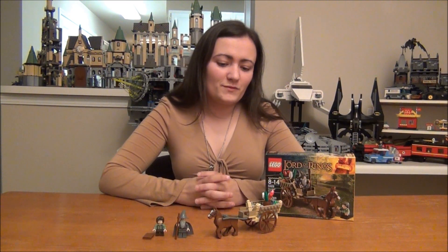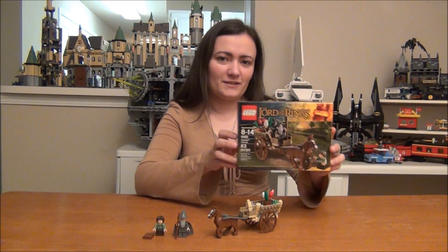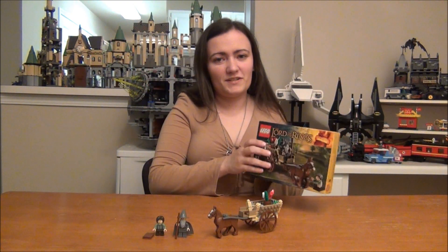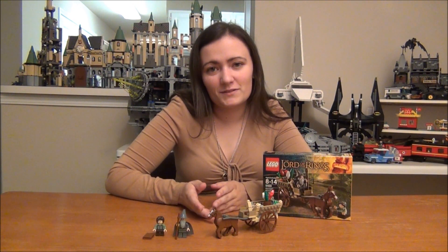Hey guys, BrickQueen here to review the smallest of the Lord of the Rings sets. This one is called Gandalf Arrives. There's the front of your box, and there's the back. It's set number 9469, and it has 83 pieces. It's about a $12 or $13 set, but it's really cool.